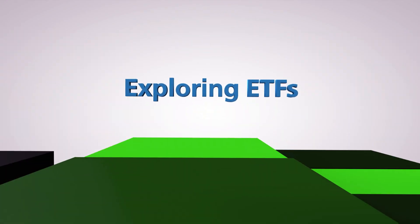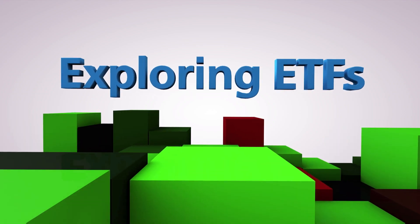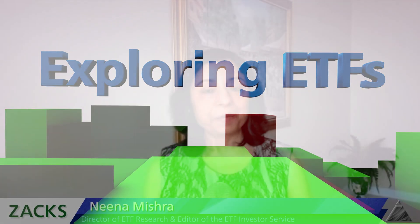Welcome to Exploring ETFs, a comprehensive look at trends, fund profiles, and more. I'm Nina Mishra, and today we are talking about ETFs for your IRA.